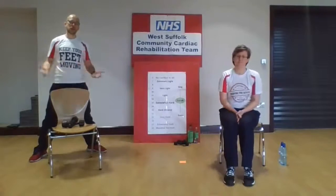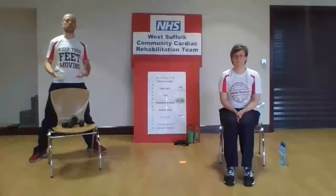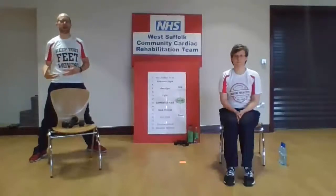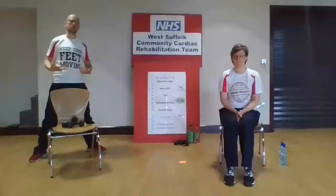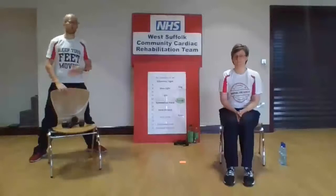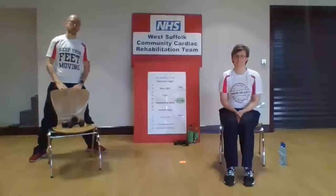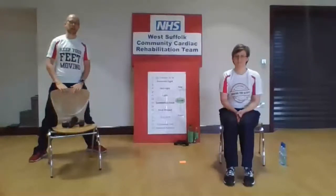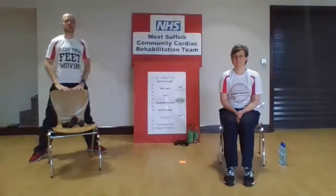For the structure today, as normal, we're going to have a 10-minute warm-up, a 10-minute conditioning phase, and then a 10-minute cool-down. For the conditioning phase in the middle, we'll have a minute of aerobic or cardiovascular activity and a minute of active recovery. You can see one of us is standing and one of us is seated — Jodie's going to do a seated version throughout, so follow whoever keeps you within your comfortable limits.